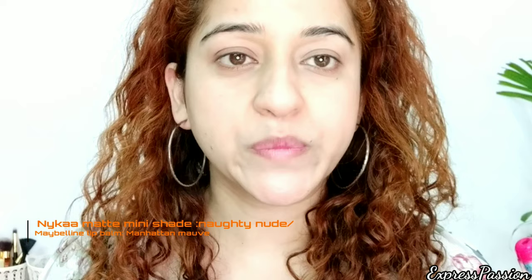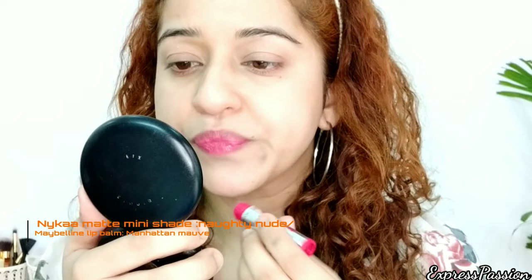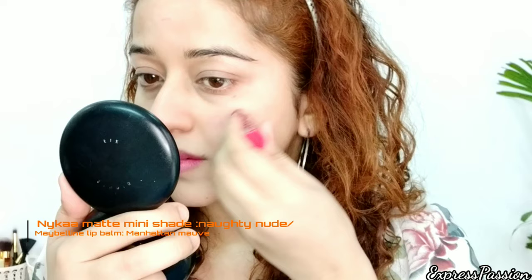I can do my complete makeup with the help of just a nude lipstick or a lip balm. If you have a lighter or deeper skin tone, you can use a different shade. You can choose between Baby Lips from Maybelline or Lakme Lip Love. I'm using the same lip balm on my cheeks, my nose, and the socket of my eyes.